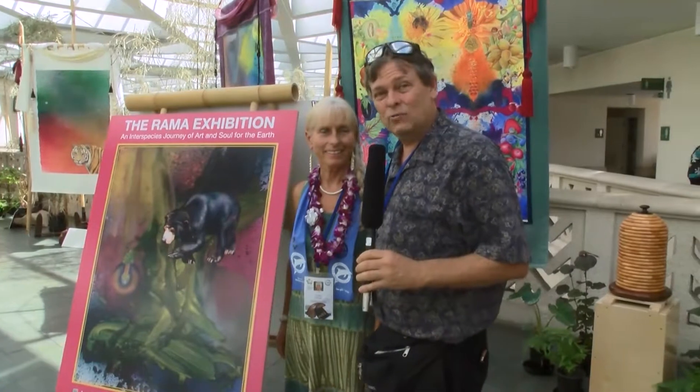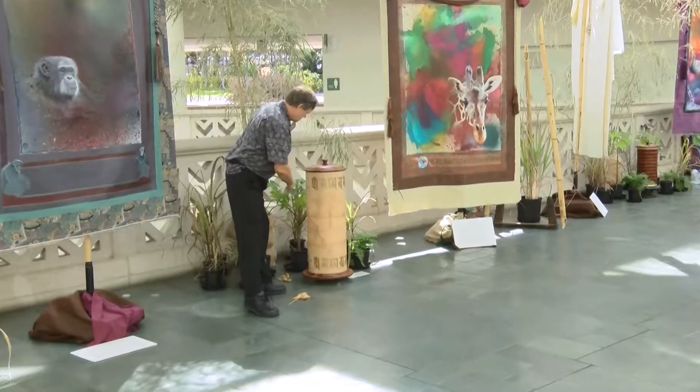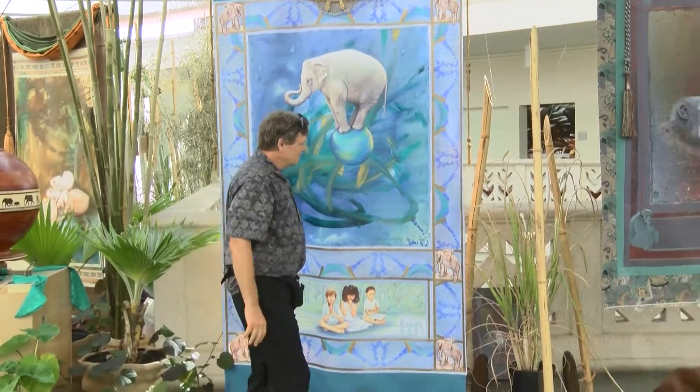Michael Bailey here with Callie O'Neill with the Rama exhibit, an amazing art exhibit featuring the artworks of a magnificent elephant, Rama. Here's Callie O'Neill who can tell us more about it.